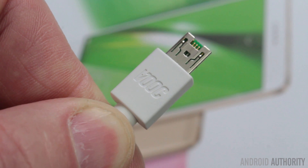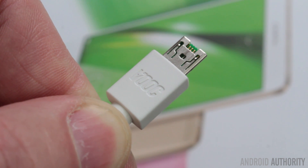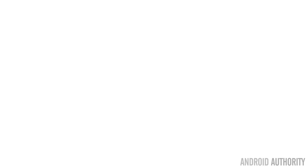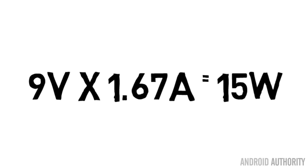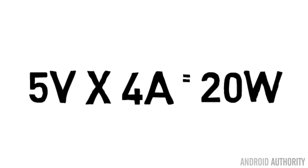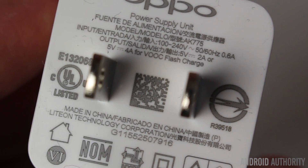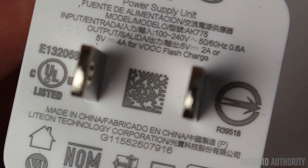A quick charging system might run at 9 volts — the voltage has gone up from 5 volts to 9 volts — but at a lower current of maybe 1.67 amps, and 9 times 1.67 gives us around 15 watts. So we've got 2.5 watts, 10 watts, and 15 watts for a quick charging system. Now VOOC is a bit different: it still runs at 5 volts but at 4 amps, and 5 times 4 gives us 20 watts. So the VOOC system runs at 5 volts yet still delivers 20 watts to your battery.